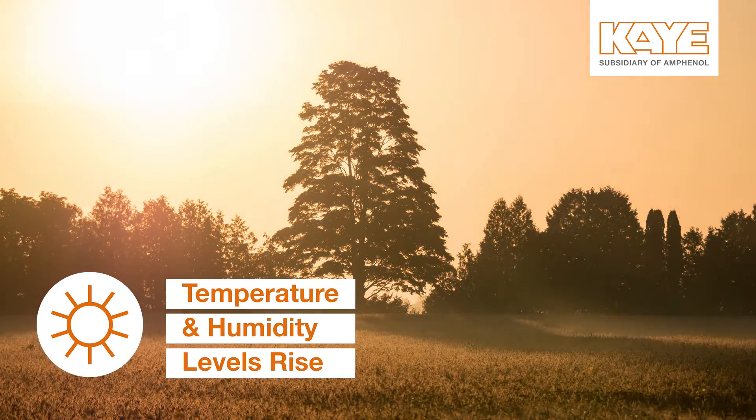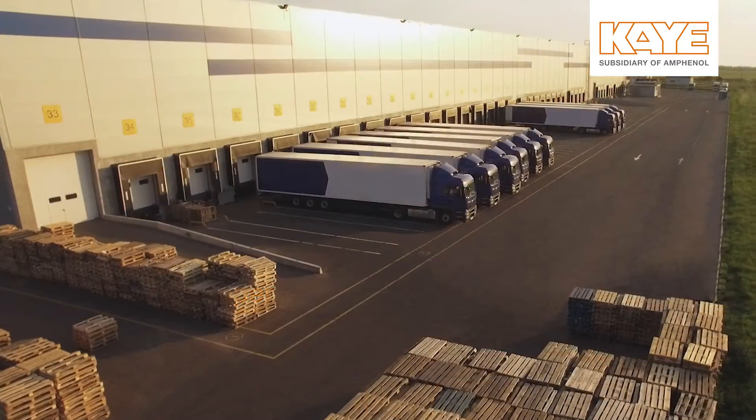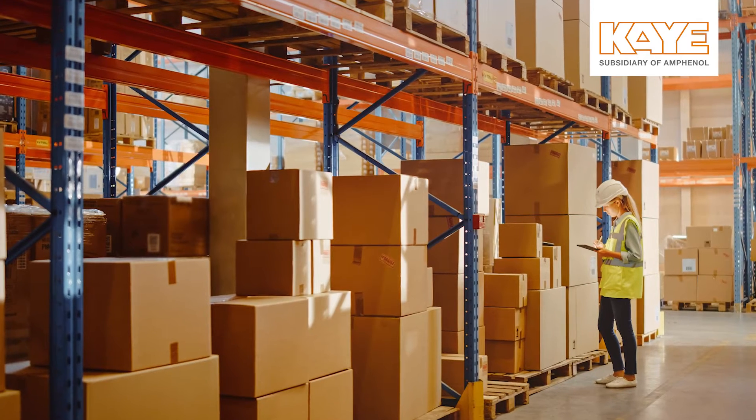As the summer sun becomes more present, temperature and humidity levels go on the rise. This can affect both levels in your warehouse as well, and that can affect the product in your warehouse.